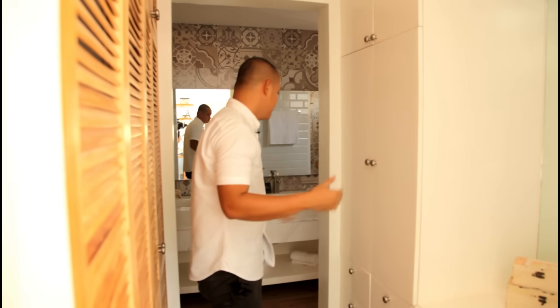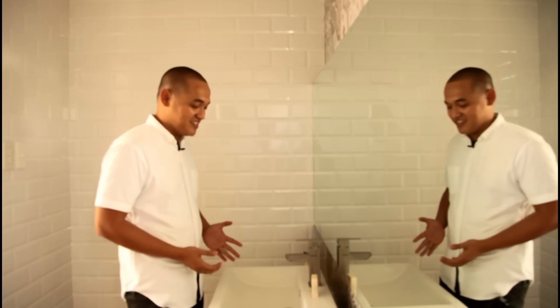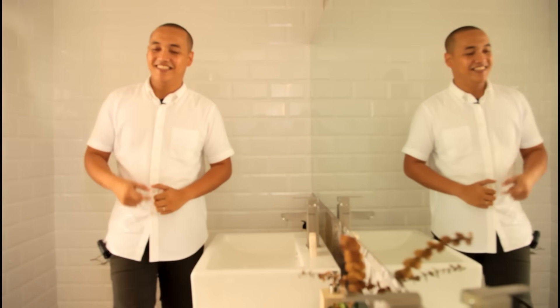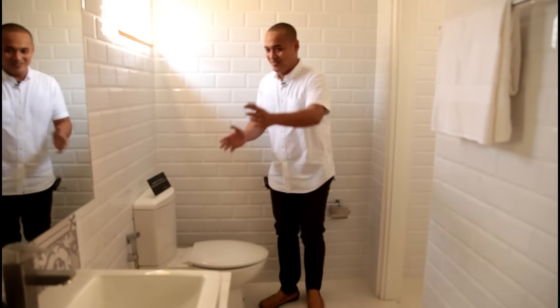Going here to the master toilet and bath, it has two sinks — his and her sinks. And leading here is the toilet, right beside the sink.